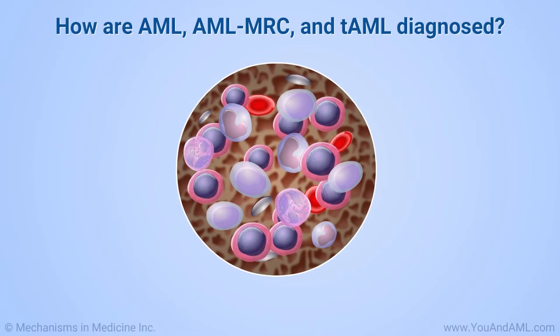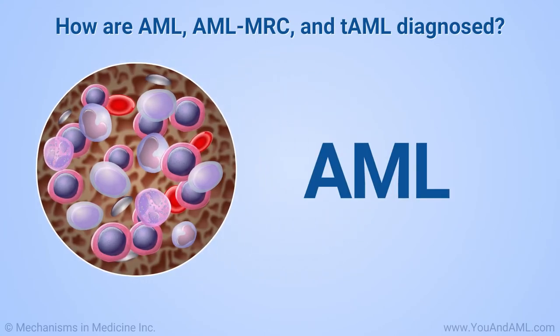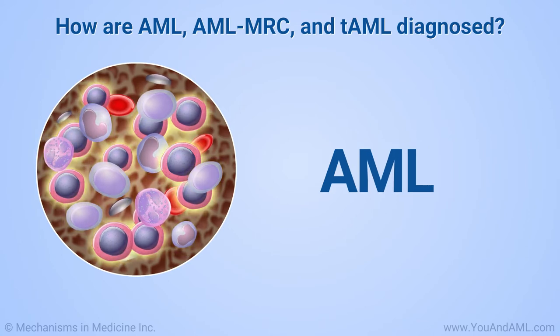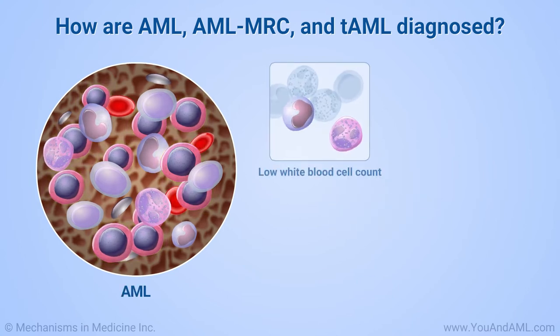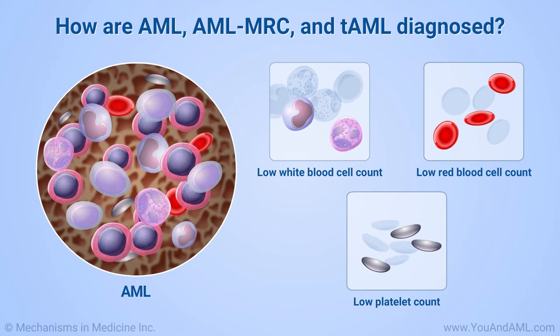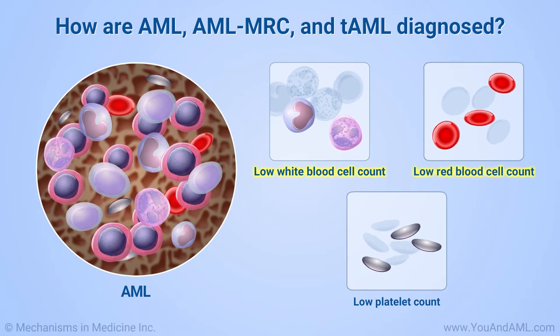Abnormal blood tests are often the first sign of AML. In de novo AML, the white blood cells may be very high, and immature cells called blasts may be present in the blood. The white count may also be low, and red blood cells and platelets are almost always low. In AML-MRC and TAML, white blood cells are usually low, and red blood cells and platelets are also usually below normal.